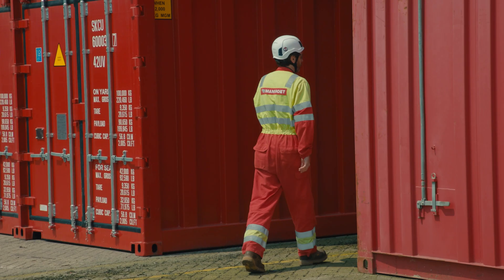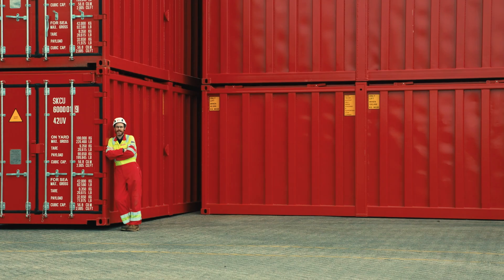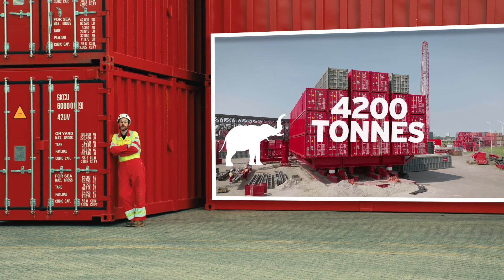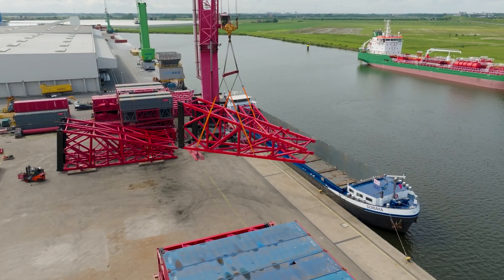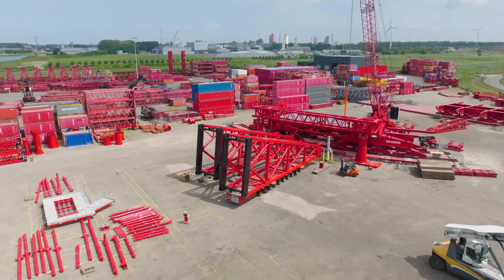These are the ballast containers. When finished, the ballast stack will contain over 40 containers — when filled with sand and gravel, that totals over 4000 tons of counterweight. That's equal to approximately 800 elephants. These are the tapered sections of the main mast system, which we'll be assembling in the coming weeks.